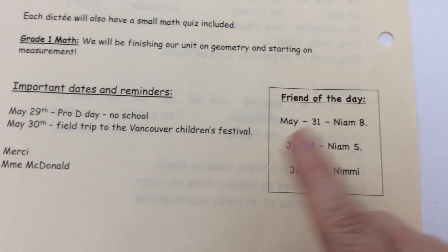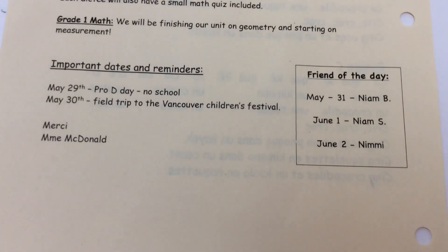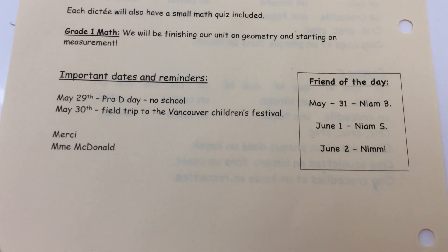It'll be no friend of the day on the 30th, so Niam Bay will be the 31st, June 1st will be Niam S, and June 2nd will be Nimi. I hope you guys have a wonderful sunny weekend — thank you so much for listening.